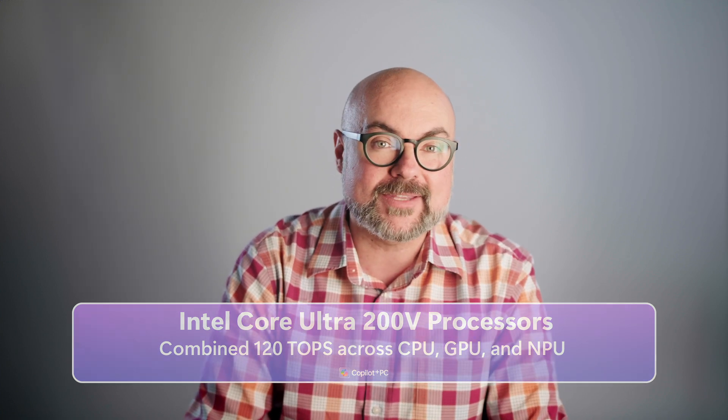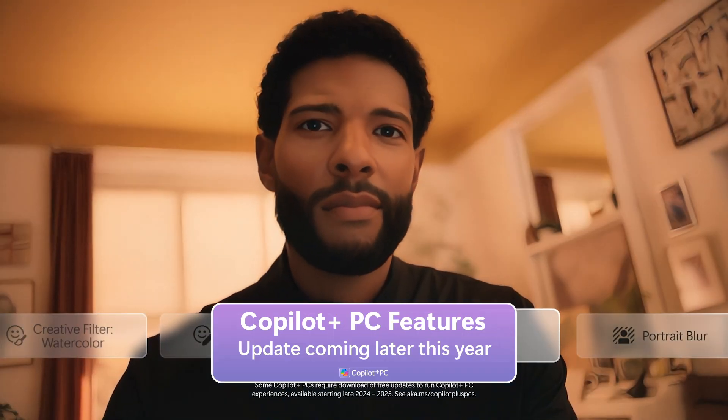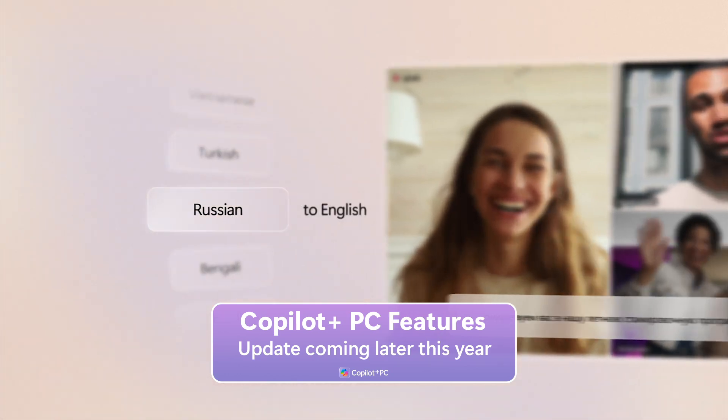And with a Windows update later this year, these new Intel devices will receive Copilot Plus PC features like Windows Studio Effects, live captions with translation, and more.